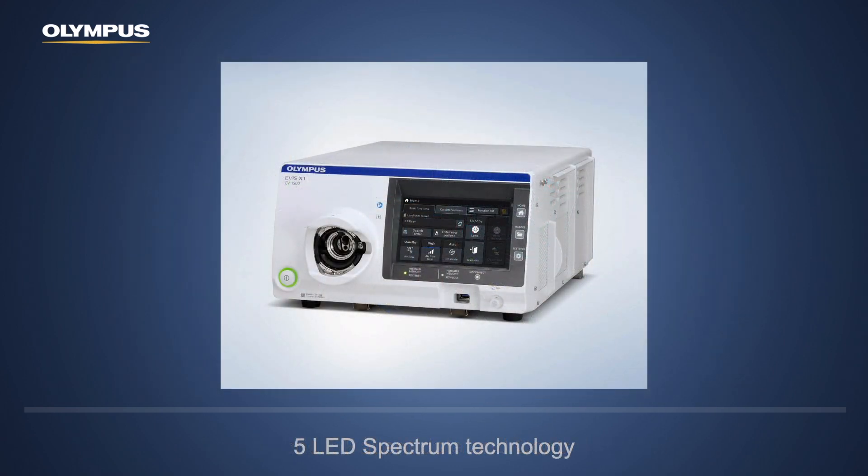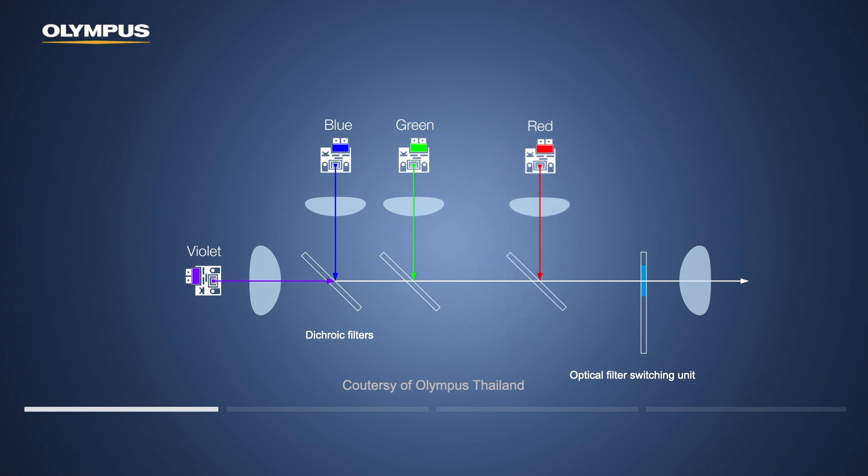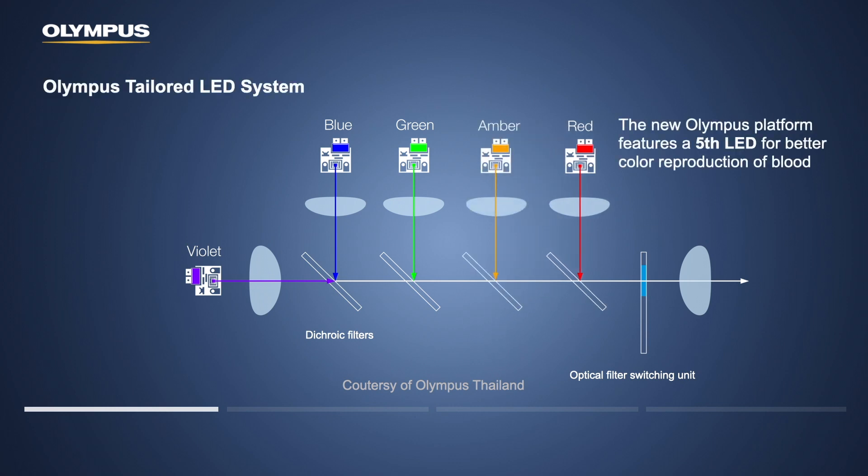EVIS X1 uses a 5 LED light source. Conventionally, endoscope systems use 4 LED light sources, but with the excellent engineering of Olympus, a 5th LED light — an amber light — has been added. This 5th amber LED light will play a major role in the excellent features of EVIS X1 that I will show you later.